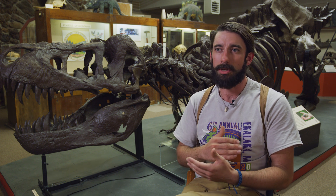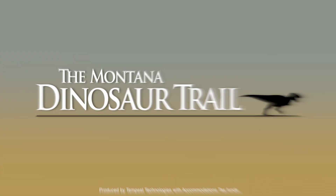The Carter County Museum, being the first dinosaur museum in the state of Montana, is a really great way to either start or end your experience on the Montana Dinosaur Trail.